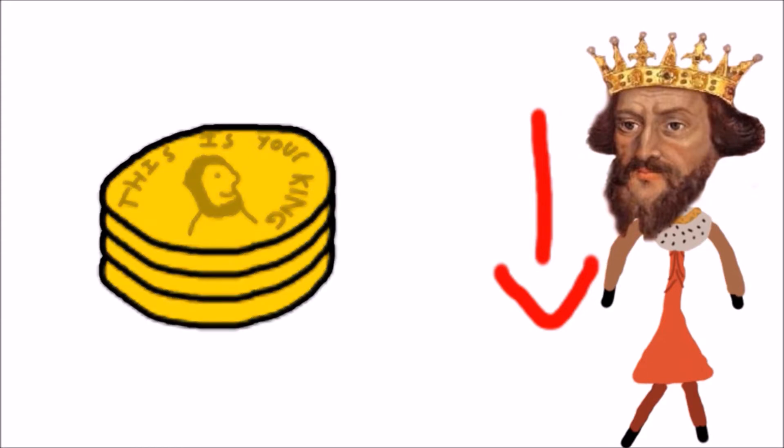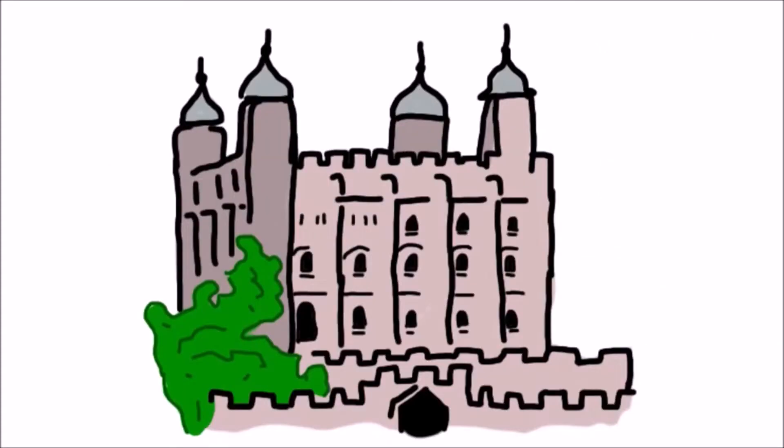He wasn't impressed. At least half of these moneyers were producing inadequate coins, and some were even clipping and filing the edges of coins for profit. This was treason, and as punishment, the king started to cut pieces of the moneyers themselves off.